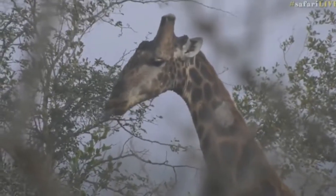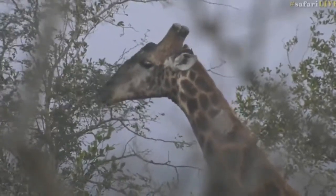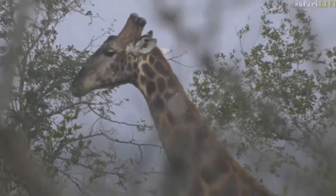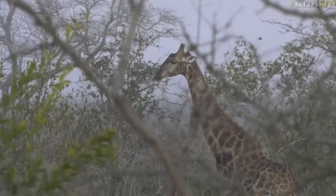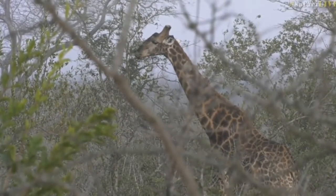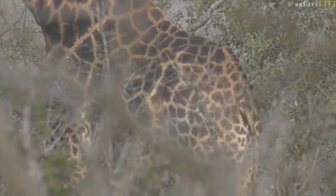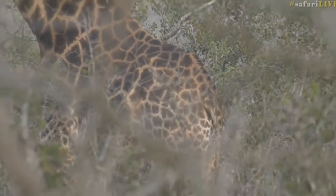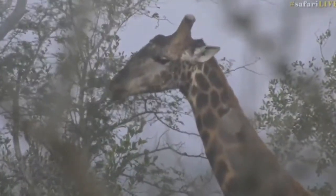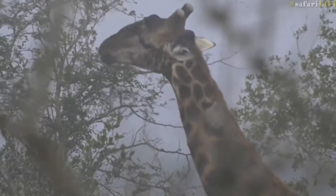Oxpeckers will eat ticks and other invertebrates on the giraffe, but they also go for mucus, earwax, and blood. So if that is an old scar, some of those lumpy areas could be old scarring — they could be trying to lift that up to get to the blood underneath. That's why there's a debate as to whether oxpeckers are actually a good thing for the animals or not, because they will keep wounds open and keep the blood flowing. But generally speaking they do help the animals by taking ticks off and getting rid of other external parasites. You can see them climbing all over the body.